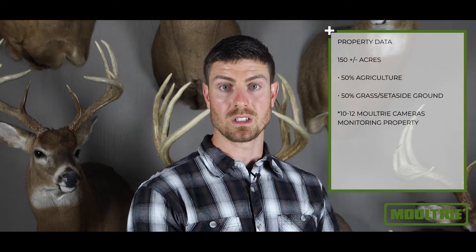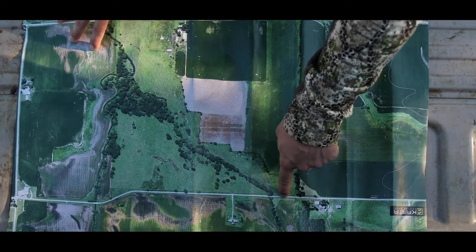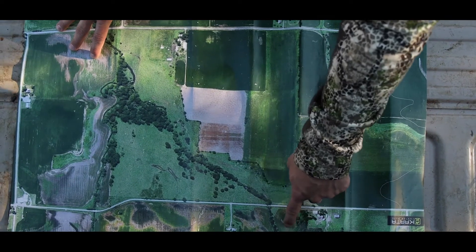The farm Matt and Jesse were hunting is around 150 acres and it's about 50% ag or tillable and 50% low-lying grassy timberland. They typically run anywhere from 10 to 12 cameras on it a year to monitor the deer and pattern the ones that frequent that farm.